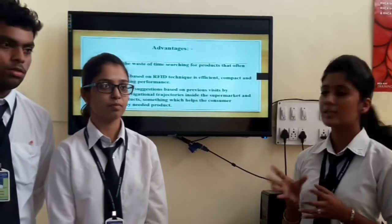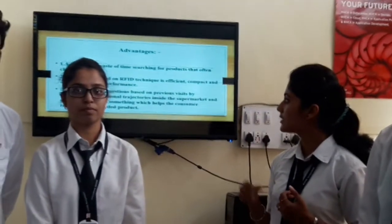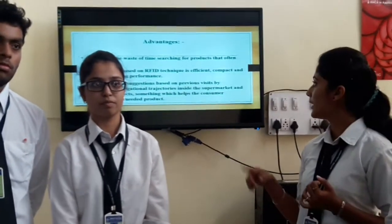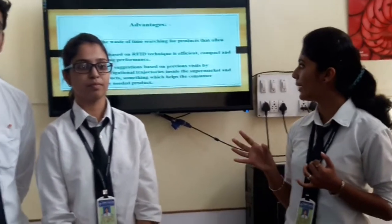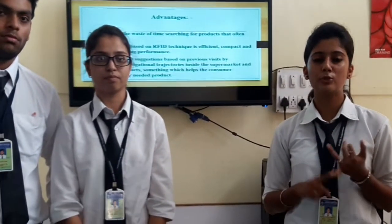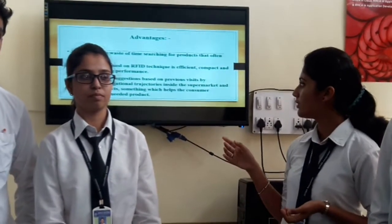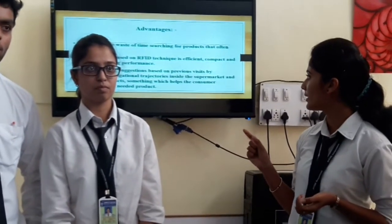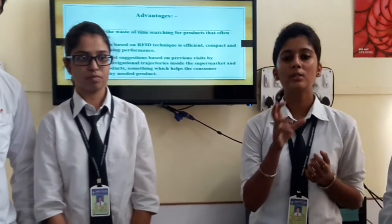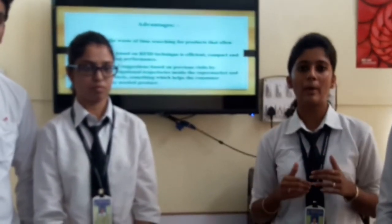Advantages: first, avoiding the waste of time searching for products. Second, this system is based on RFID technique, which is efficient, compact, and shows promising performance. This system is easy to use and saves time. Third, shopping list suggestion based on previous visits by correcting the navigational trajectories. By using a navigation system, we can easily find the product we want to buy.